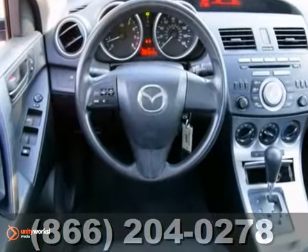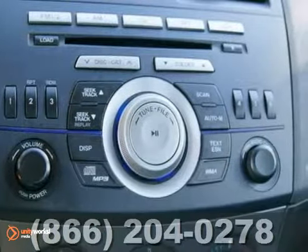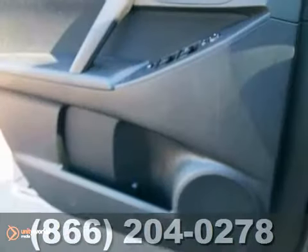Plus, you're going to get steering wheel audio controls, anti-lock brakes, air conditioning and power windows, locks and mirrors.